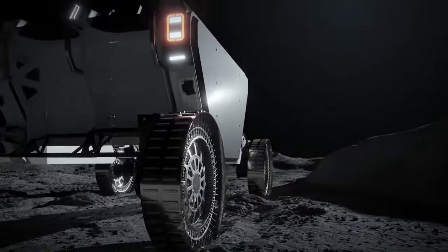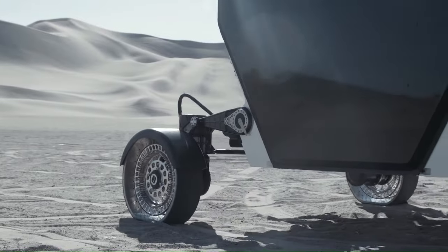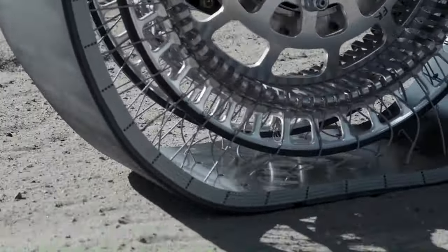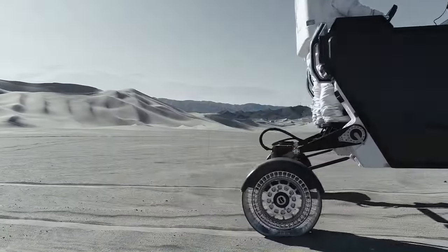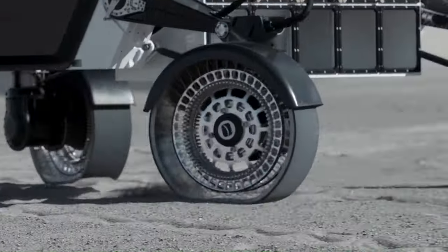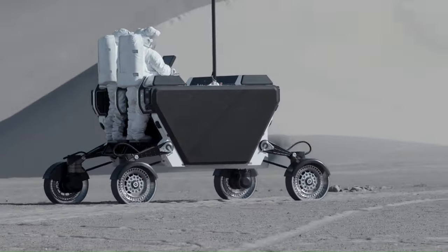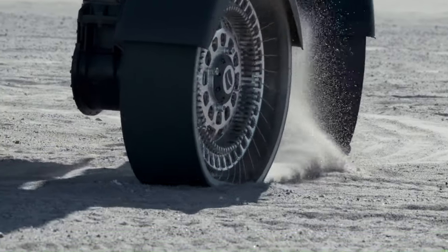From 2026, when the Flex Rover is put into service at the lunar south pole — where extreme temperatures of minus 90 to minus 230 degrees Celsius prevail — the four wheels supporting the two-ton vehicle including payload will warp to absorb ground irregularities as the Flex travels at 20 kilometers per hour. The wheels will need to perform over at least 1,000 kilometers and resist strong radiation from the south pole.